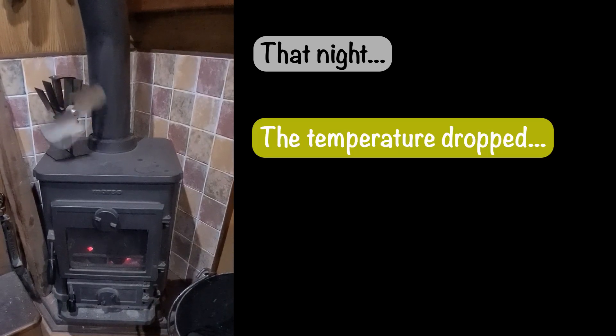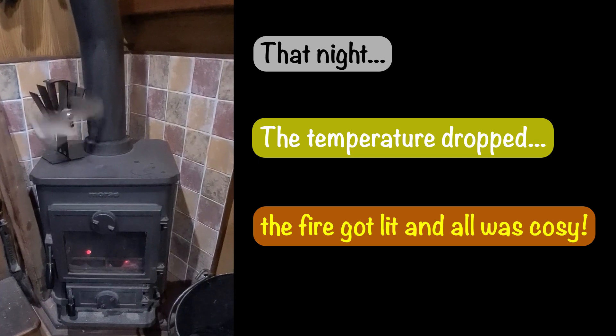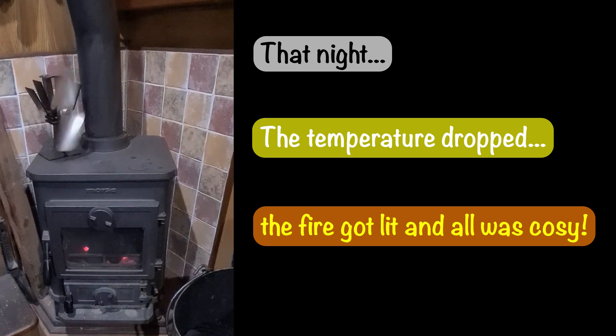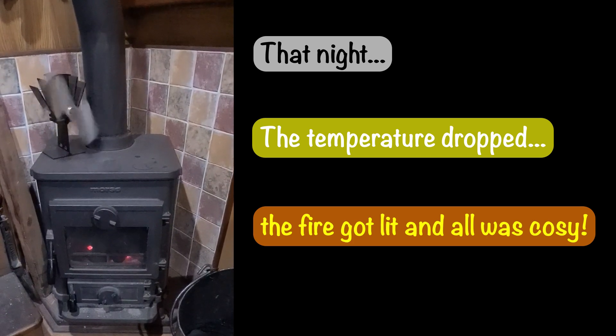I'm in Lim in Cheshire and the forecast is going to be 4 degrees Celsius tonight. So for the first time this year, the stove is on the go and the heat fan has just started.